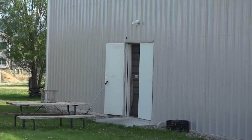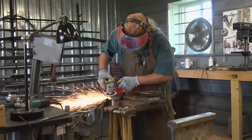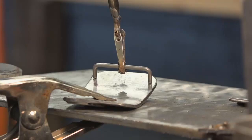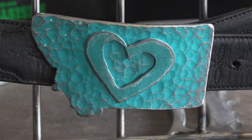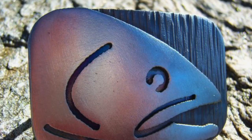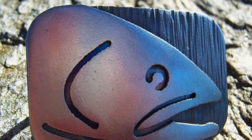Inside a rather ordinary steel building outside Bozeman is the studio of an extraordinary artist — a man who combines his creativity with his skill as a welder, creating what may be the most unique belt buckles in the West, celebrating the heritage of the great state of Montana.